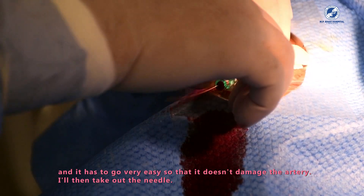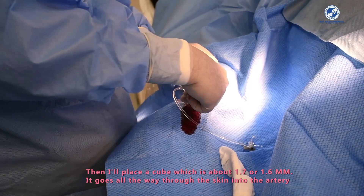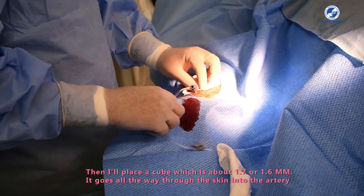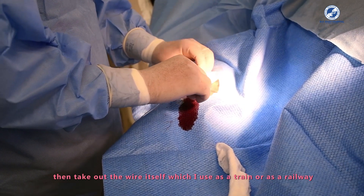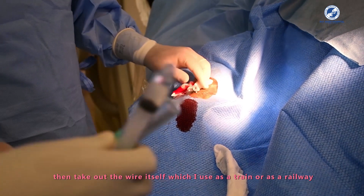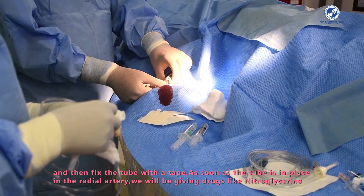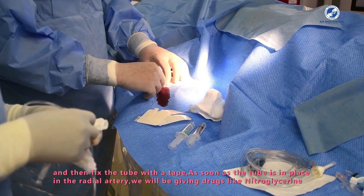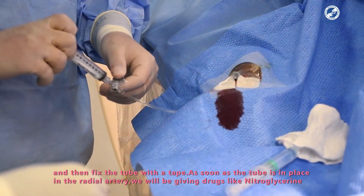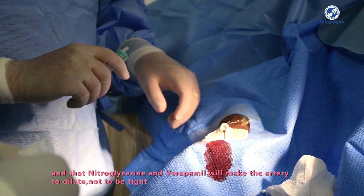I remove the needle and place a tube — about 1.6 to 1.7 millimeters — that goes through the skin into the artery. Then I remove the wire, which I used as a guide rail, and fix the tube with tape. Once the sheath is in place in the radial artery, we administer drugs including nitroglycerin and verapamil, which cause the artery to dilate and prevent spasm.